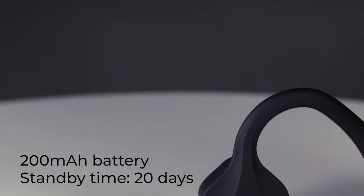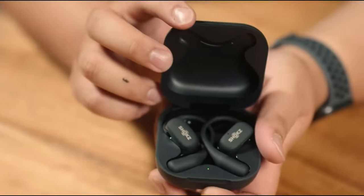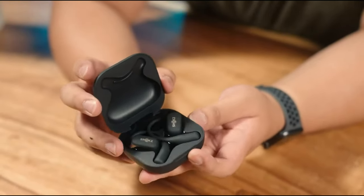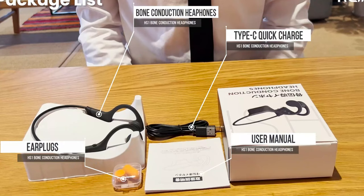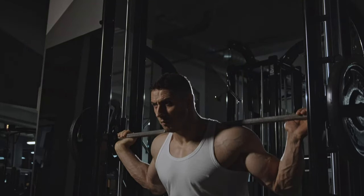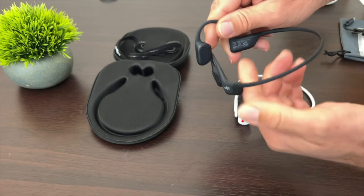Looking for a unique and innovative way to enjoy your music? Look no further than Bone Conduction Headphones. These cutting-edge headphones use advanced technology to transmit audio through your cheekbones, leaving your ears open to hear the world around you. Whether you're a runner, cyclist, or simply someone who enjoys staying connected while on the go, Bone Conduction Headphones offer convenience and safety like no other.